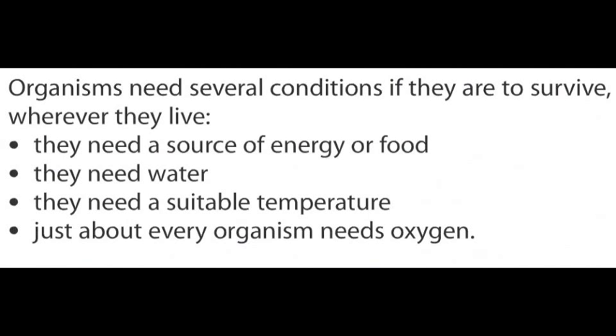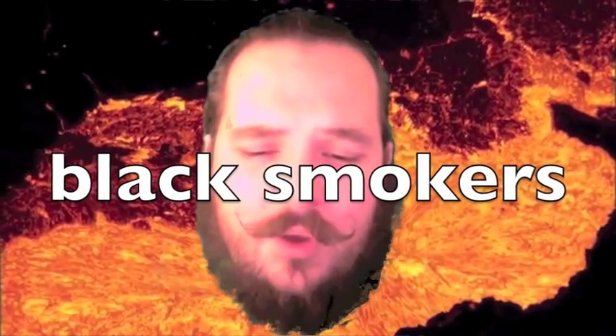Organisms need several conditions if they are to survive wherever they live. They need a source of energy or food, they need water, they need a suitable temperature, and just about every organism needs oxygen.